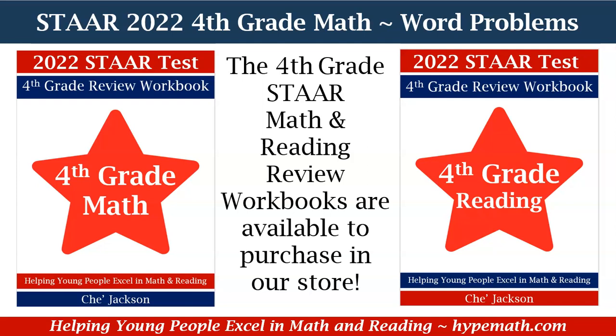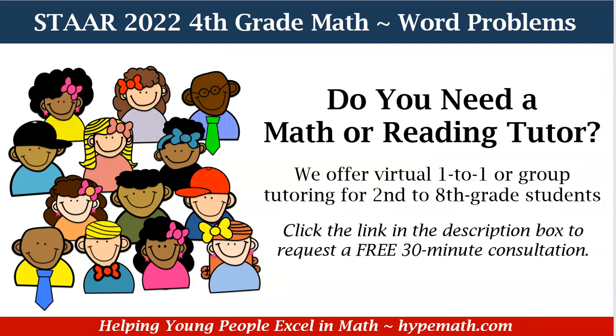We have our fourth grade math and reading review workbooks available for purchase in our store. The links are in the description box so that you can grab yours today. Do you need a math or reading tutor? We offer virtual one-on-one and group tutoring for second to eighth grade students. Parents, there's a link in the description box for you to sign up for a free consultation.